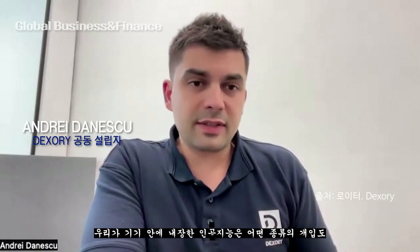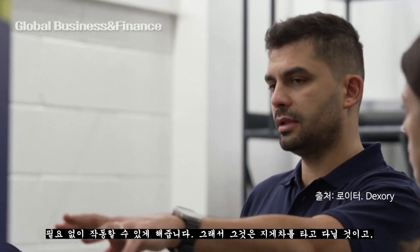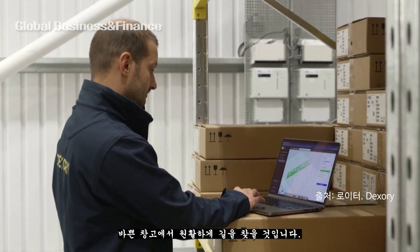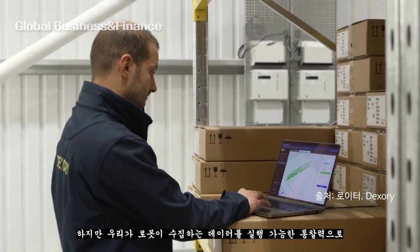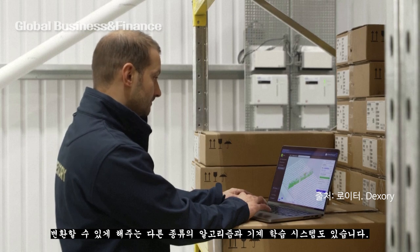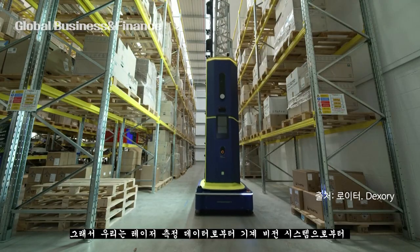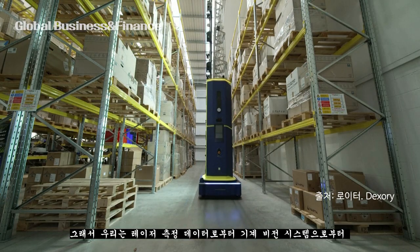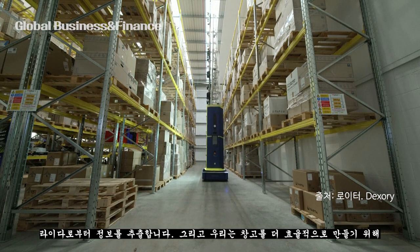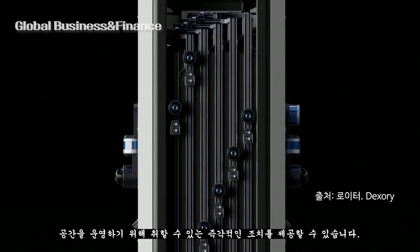The artificial intelligence embedded inside the device allows it to operate without any intervention required. It navigates around forklifts and moves seamlessly in busy warehouses. Additional machine learning algorithms transform the data the robots collect into actionable insights — extracting information from the LiDAR, laser measurement data, and machine vision systems — offering immediate actions to make the warehouse more efficient.